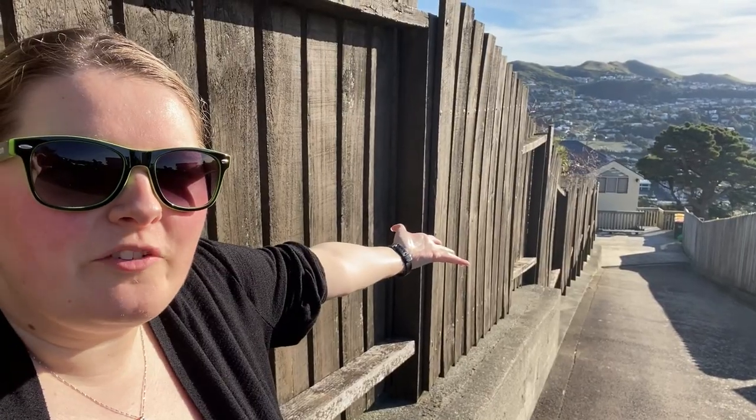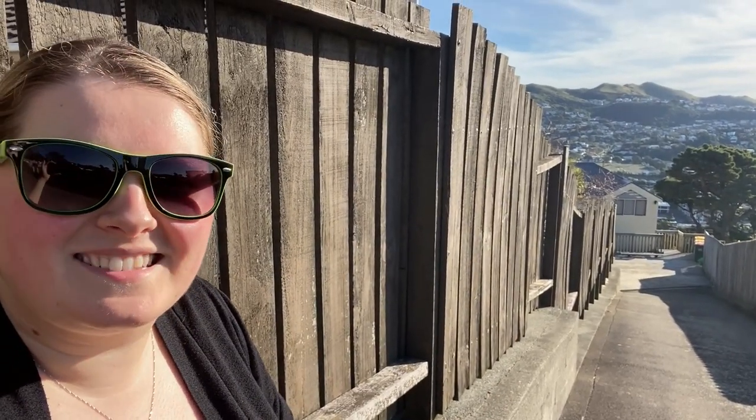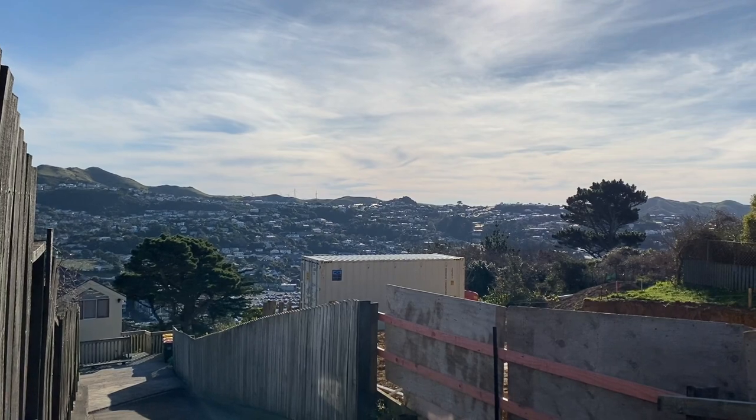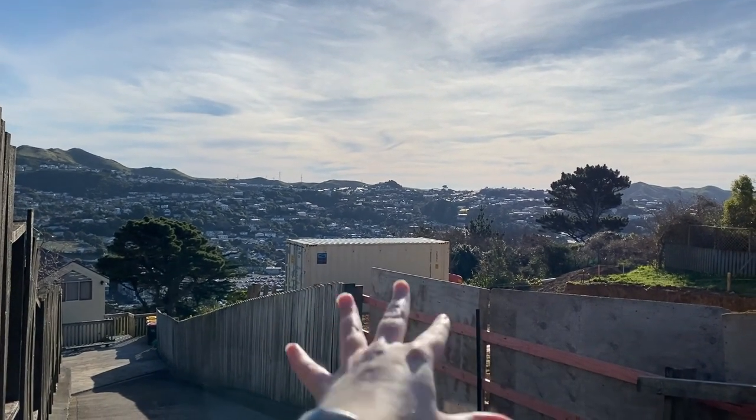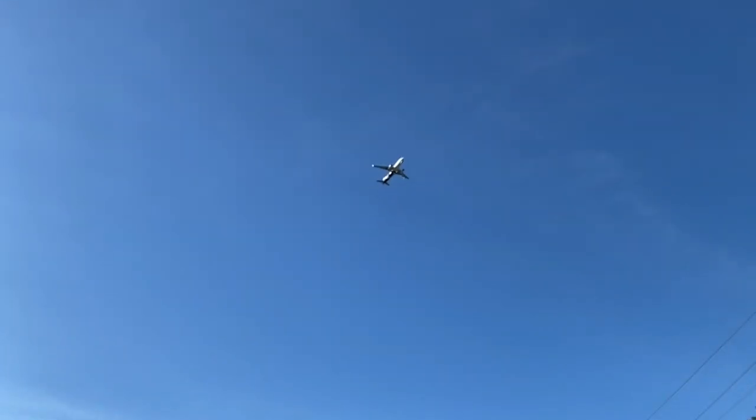I really should have worn my sunglasses outside because it's freaking bright. Welcome to the driveway team, so as you can see, down there is our house. I'm seriously going to miss this view when we move. Well, not the container thing and a lot of the dirt, but like, over there.